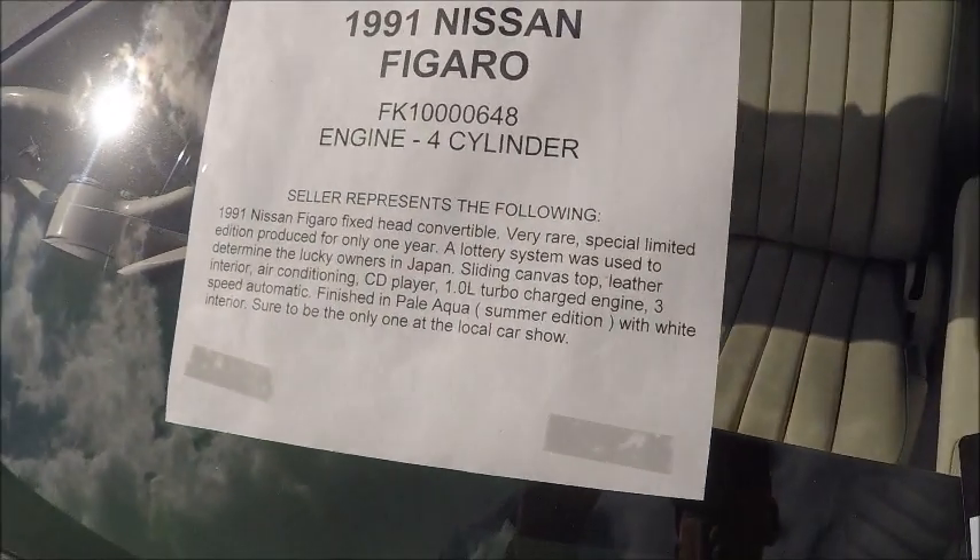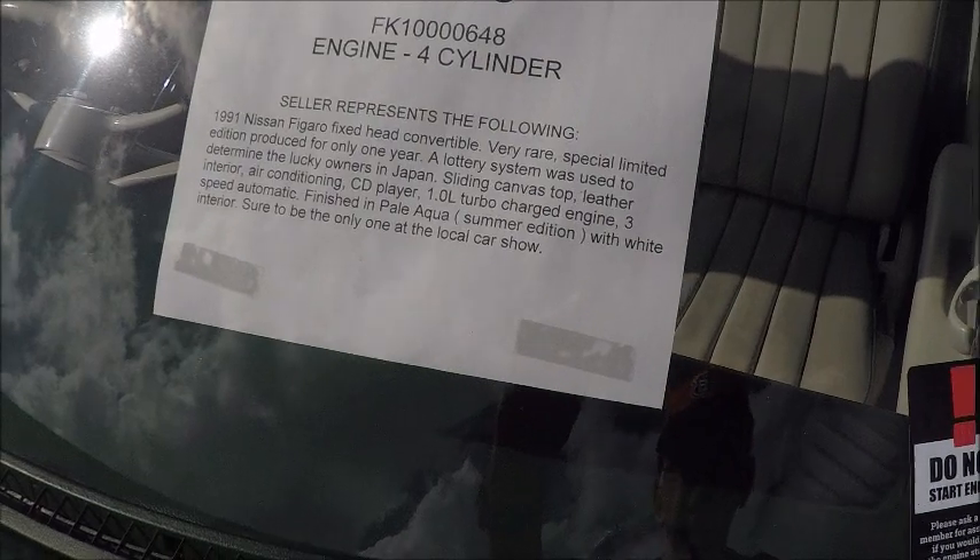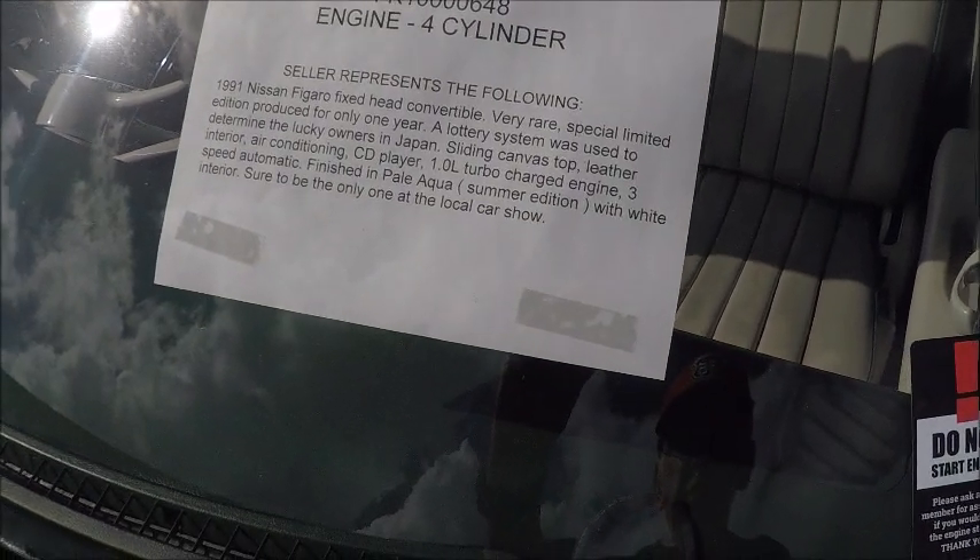This gives the description. So it's a rare car, and certainly rare here in the United States.